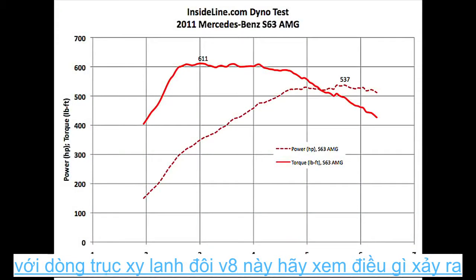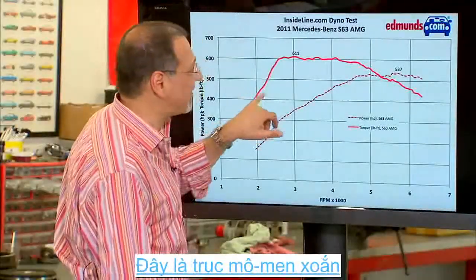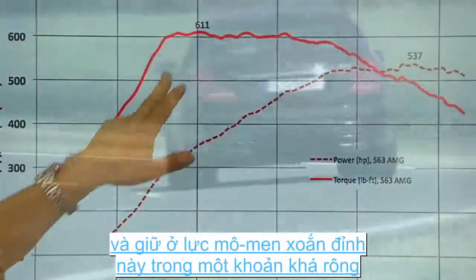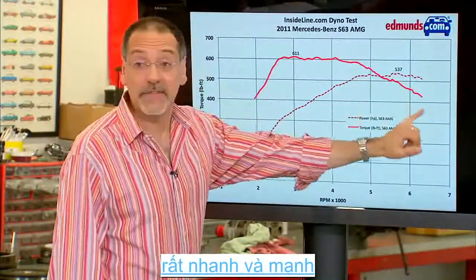The Mercedes-Benz S63 is instructive because this is a twin-turbo V8. Look what happens with turbos — the torque line is out of hand. It peaks really fast and stays broad and chunky at 611 foot-pounds of torque — that's a lot — for a very long time before it begins to degrade.